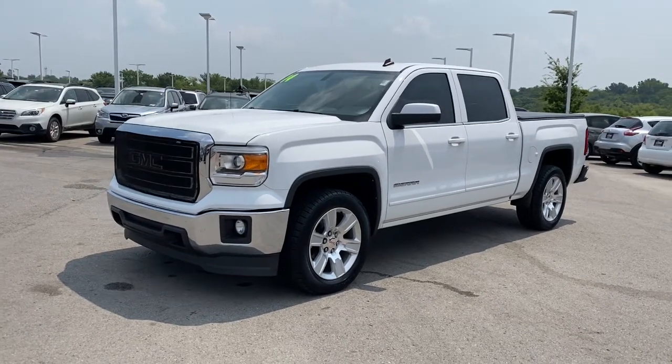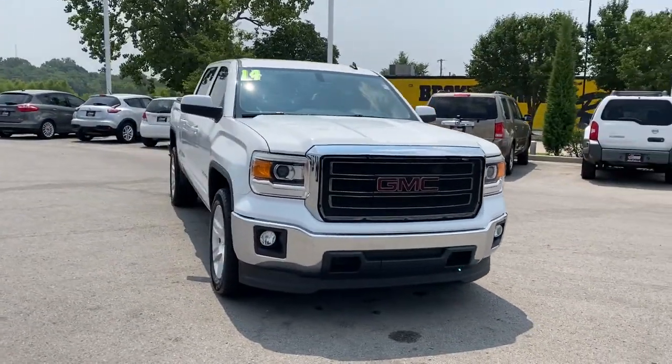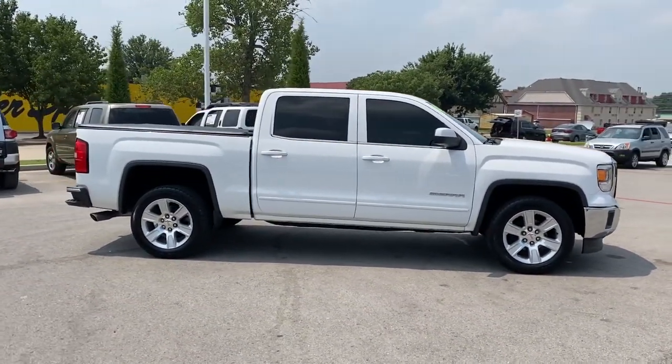You will love the features of this 2014 GMC Sierra. With less than 80,000 miles on the odometer, this vehicle provides excellent value. Prepare to take your driving pleasure to new heights and enjoy the best of modern efficiency and style.